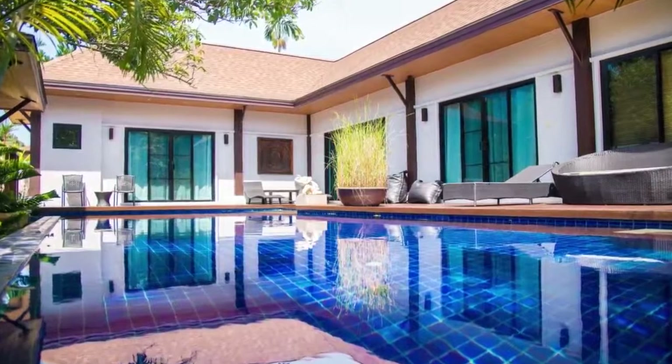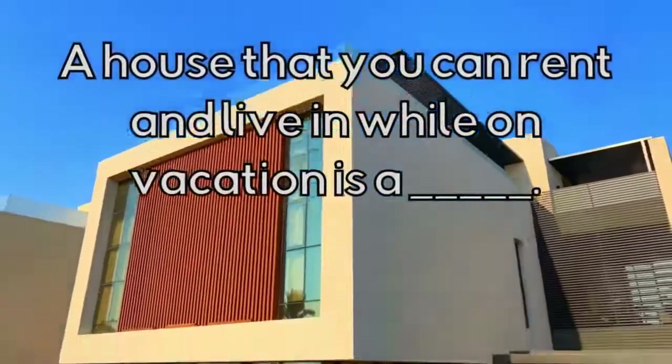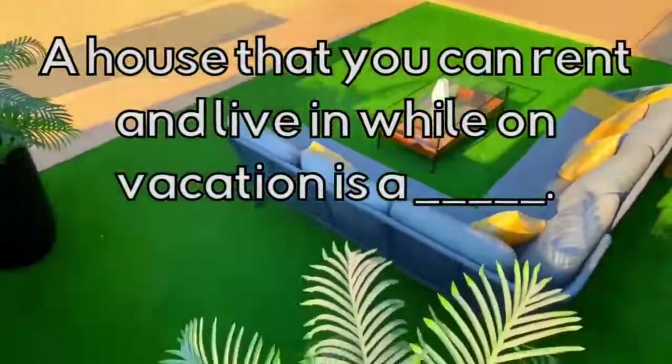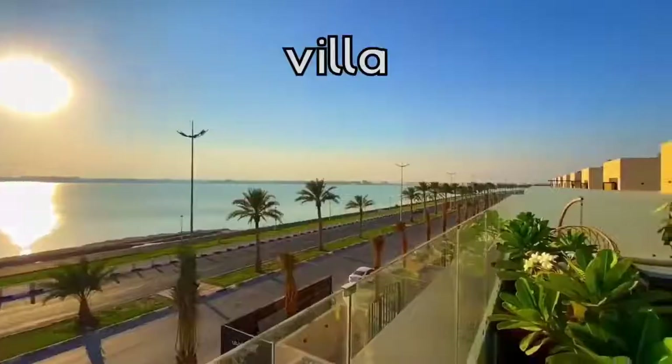What type of house is this? A house that you can rent and live in while on vacation is a Villa.